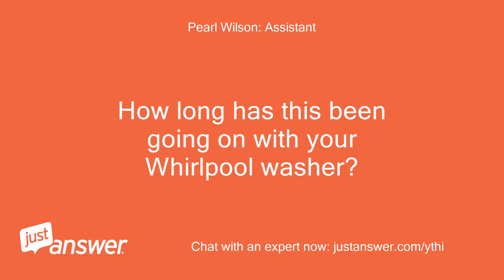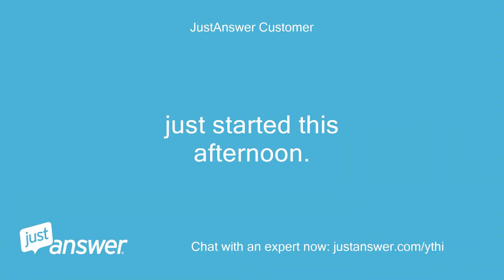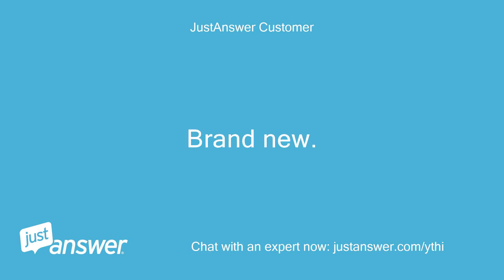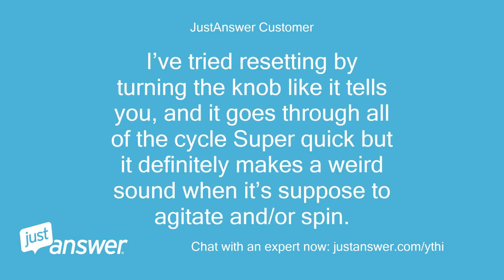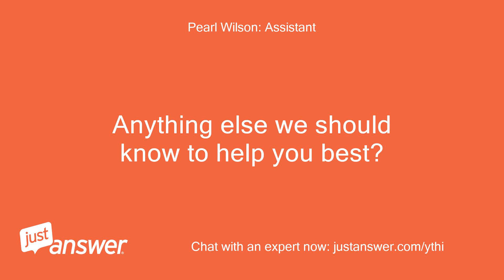How long has this been going on with your Whirlpool washer? What have you tried so far? It just started this afternoon. We got it in November and just started using it in February — brand new. I tried resetting by turning the knob like it tells you, and it goes through all the cycles super quick, but it definitely makes a weird sound when it's supposed to agitate or spin. I think the motor just needs to be reset but I don't know how to do that. That's it.